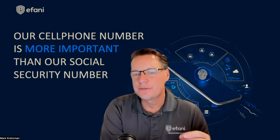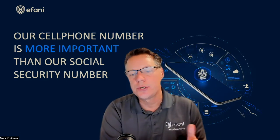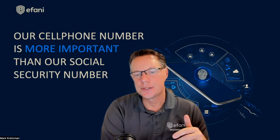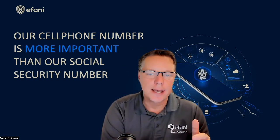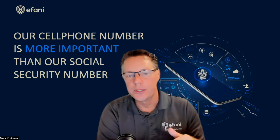To defend against these network-level attacks, Afani has launched their Black Seal Uber data service, which detects network-level attacks, protects you, and notifies you when someone turns on a fake cell tower or tries to remotely find your location. This service is still in beta until the end of January, possibly into February, but it can be purchased today. For more information, go to www.afani.com/blackseal.